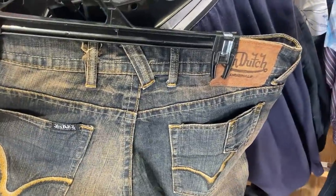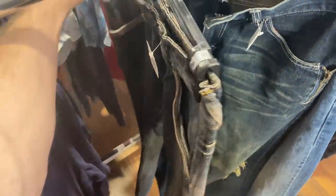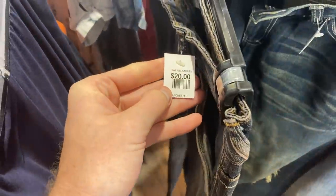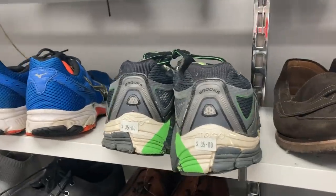Here's a brand of jeans that I rarely come across in the thrift, but I often like to pick it up when I do because it goes on to sell well on eBay. $20, though, was the issue here. Unfortunately I did have to leave them behind, but a good brand to look out for when you're in the thrift next.